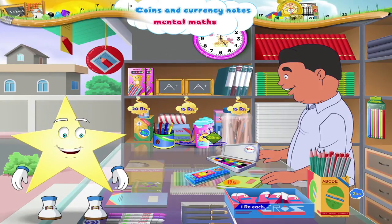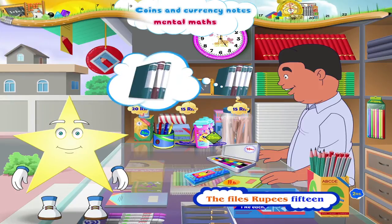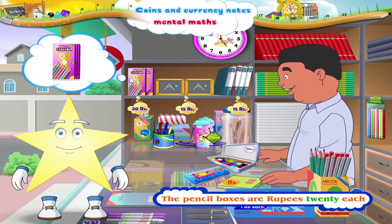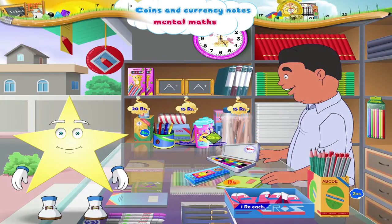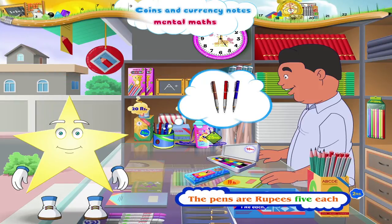Look at all the price tags. The notebooks cost rupees 10 each. The files rupees 15. The pencil boxes are rupees 20 each. The pencils are rupees 2 each. The erasers are rupees 1 each. And the pens are rupees 5 each.